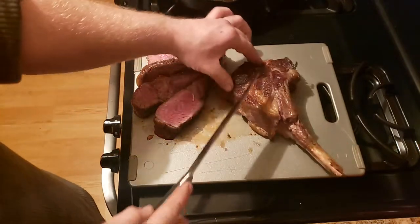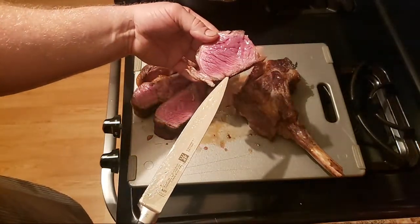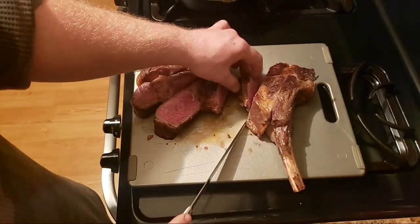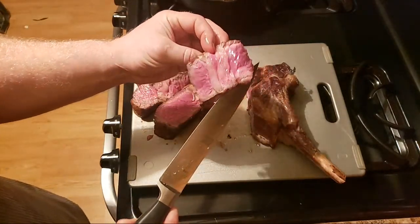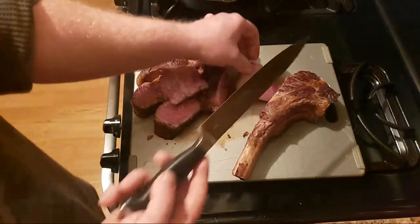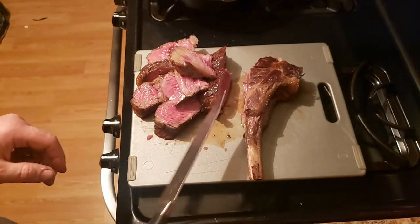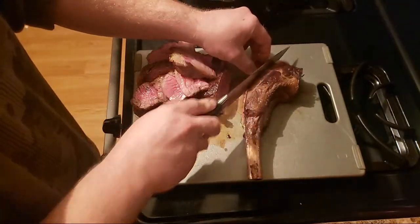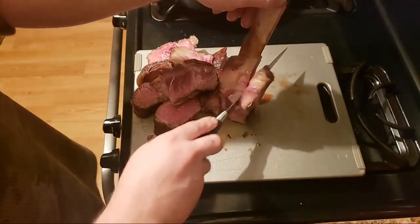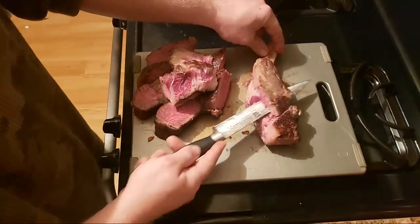Holy moly, look at that — that is perfect. That's so good. This is probably the best I've ever made it. That's like butter — I'm not even pushing on this knife, it's just literally cutting right through. That's a good knife. That's either a good knife or a great cooking job, or it's both. I've never used this knife before — this is literally the first time I took it out of the package to do this with you guys.